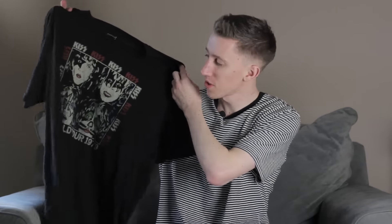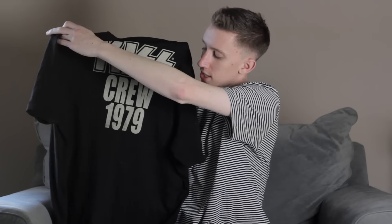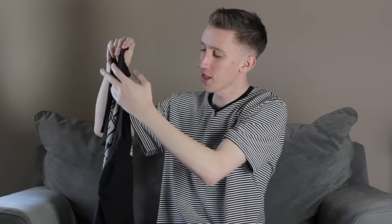Now we're going to move into more of the actual clothing, starting with some t-shirts. I have two here. This one is actually pretty random — it's from Lucky Brand. This is a Kiss t-shirt. I thought it was pretty unique, and it also says Kiss Crew 1979 on the back, which I really liked.